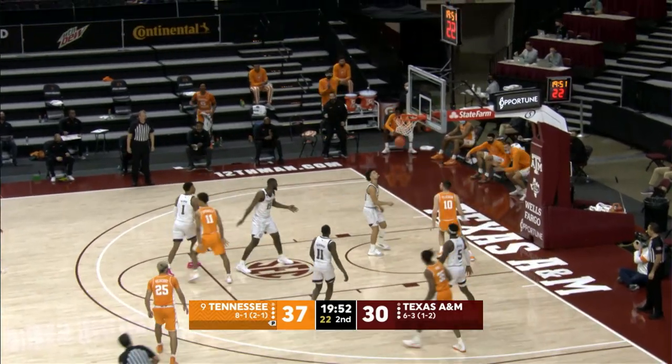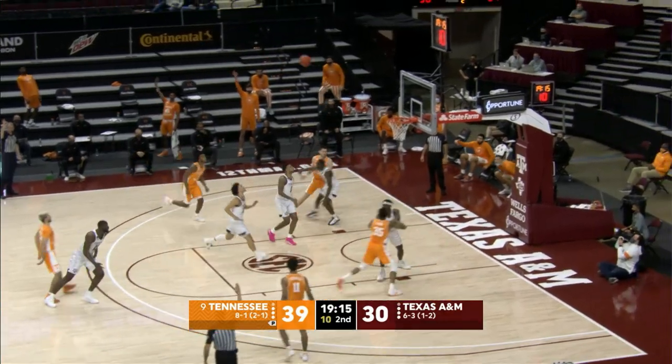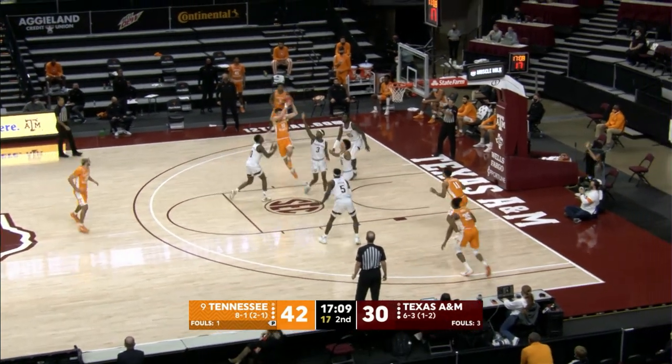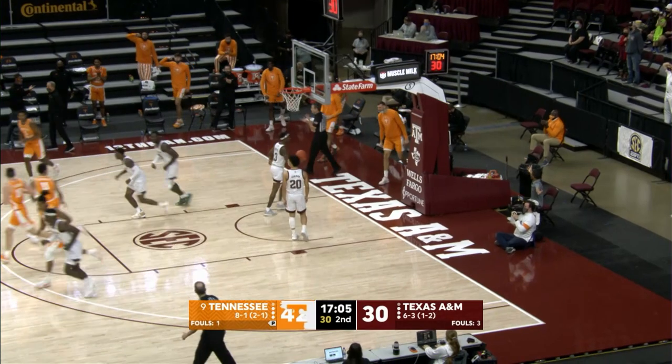Pons gets it under to Fulkerson — he's got a wide open layup, he fakes, kicks it off to James. Back top of the key as Kofi sets, fires — good. Money. Fulkerson on the inbounds, gives to James, now back to Fulkerson, Fulkerson drops it off. Springer to the basket, puts it in.